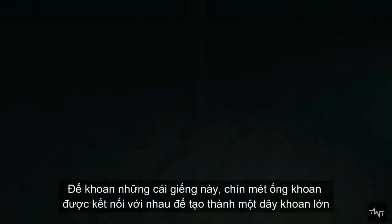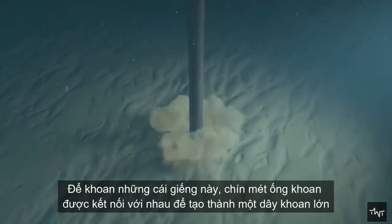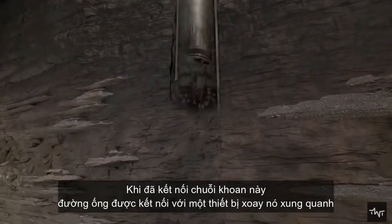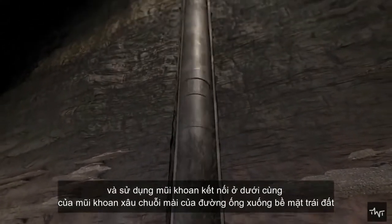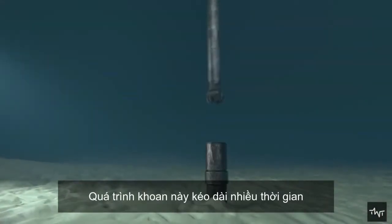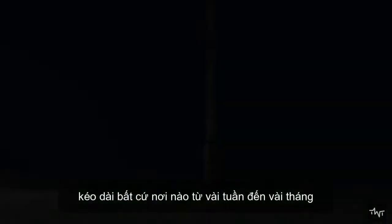To drill these wells, a number of nine-meter drill pipes are connected to form a large drill string used to reach deep into the earth's crust. Once connected, this string of drill pipes is attached to a device that spins it around, and using the drill bit connected at the bottom of the drill string, the pipes grind down into the earth's surface. This drilling process can last anywhere from weeks to months.